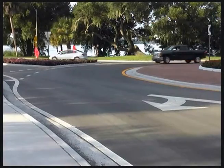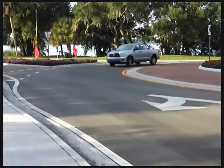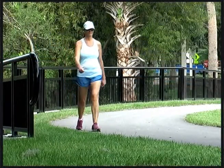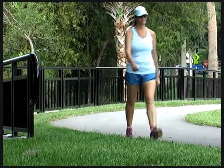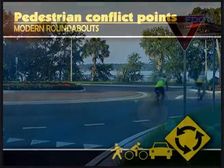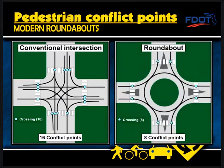Because there are no crossing movements in a roundabout, left turn and right angle crashes are eliminated. Further, roundabouts have up to 40% fewer incidents with pedestrians and bicyclists. Conventional intersections have 16 pedestrian conflict points, while roundabouts cut that number in half with only 8 pedestrian conflict points.